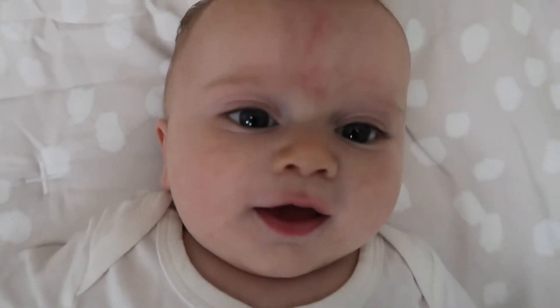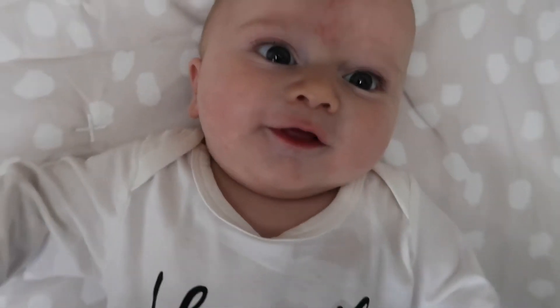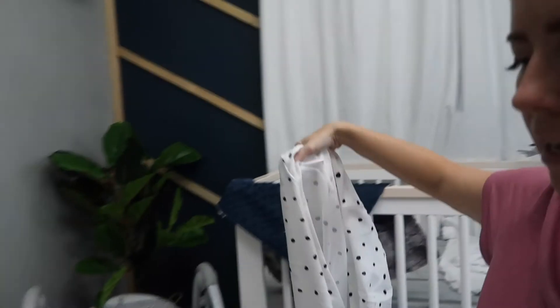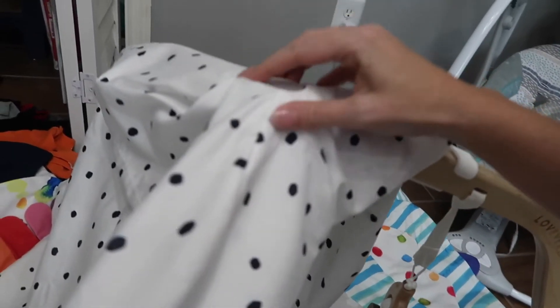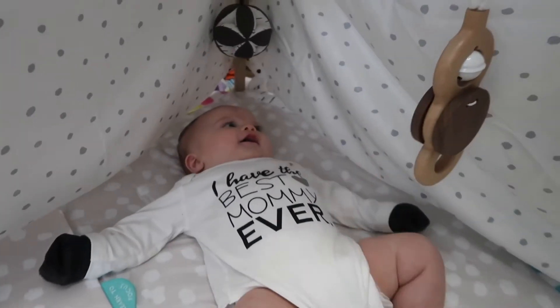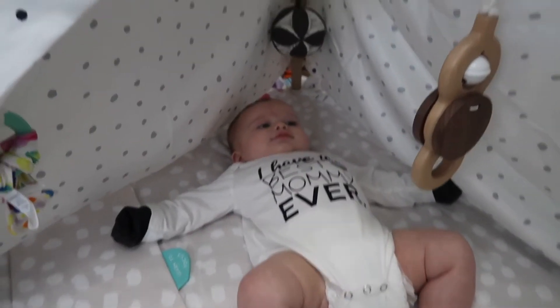Whoa! Yes! How cute is this play gym, you guys? Something that I love about this play gym is it comes with this cover that you can put over it. It has a little hole where you can connect to the top and then connect to each part of the bottom pieces of the wood. Look at him looking all around! So if you're outside and it's bright, you can put him under here and he can play with everything. It's so cute!